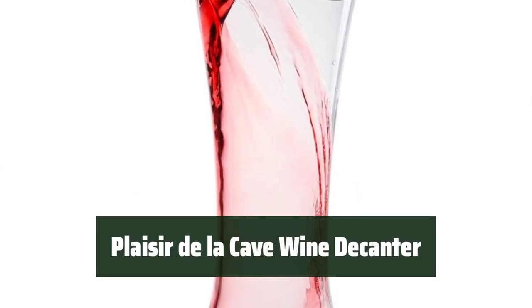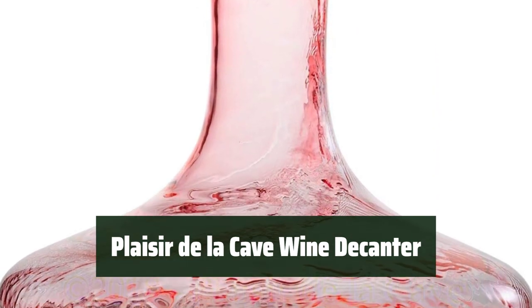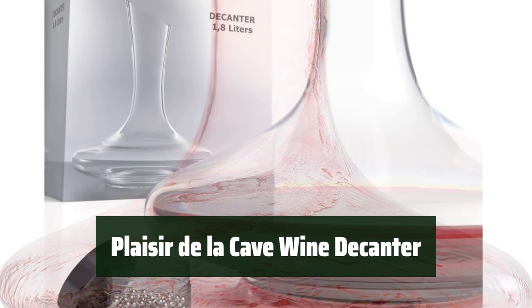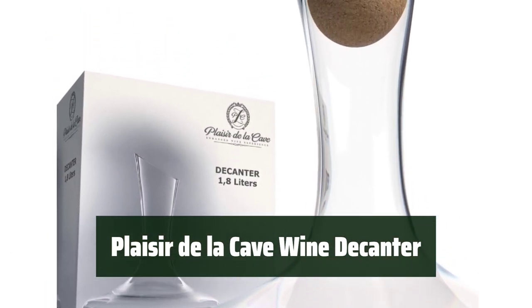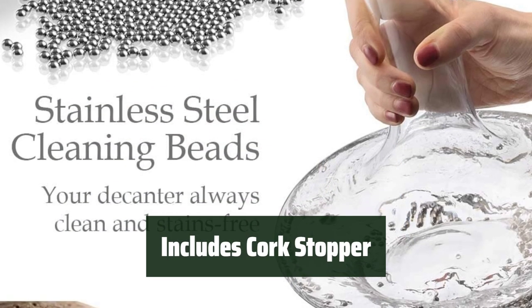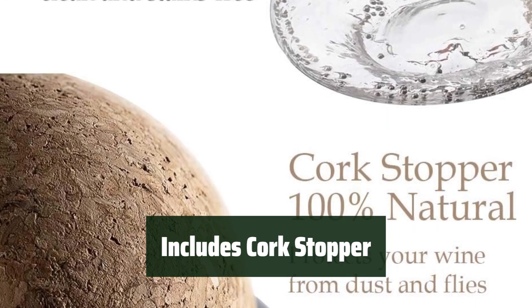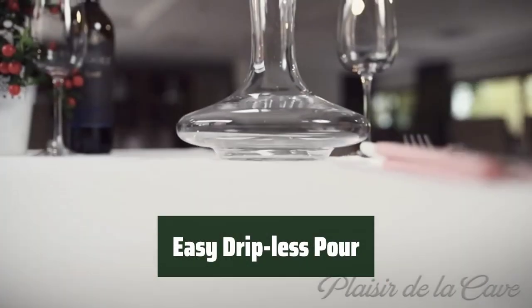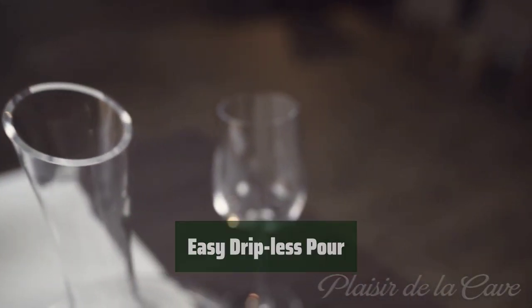Number 5: This hand-blown, lead-free crystal glass decanter is visually stunning and highly functional. It has a 1,800 milliliter capacity, allowing it to fit a full standard 750 milliliter bottle of wine, and its slanted top ensures a drip-less pour. The included cork stopper protects your wine from flies and dust, keeping it fresh for longer, making pouring wine effortless and mess-free.